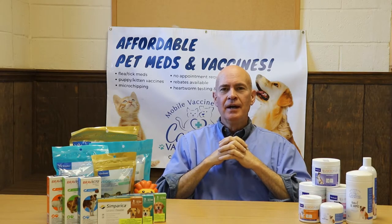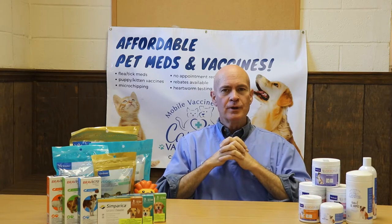Hey, this is Dr. Bob with Carolina Value Pet Care. Thanks for joining us today. Today we're going to talk about distemper in cats.